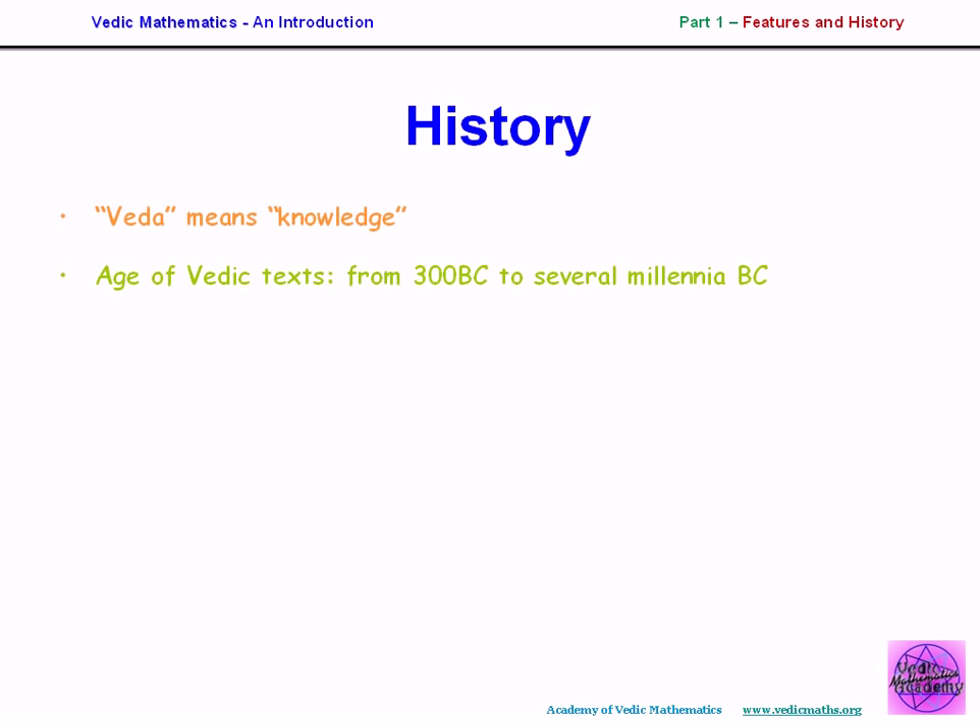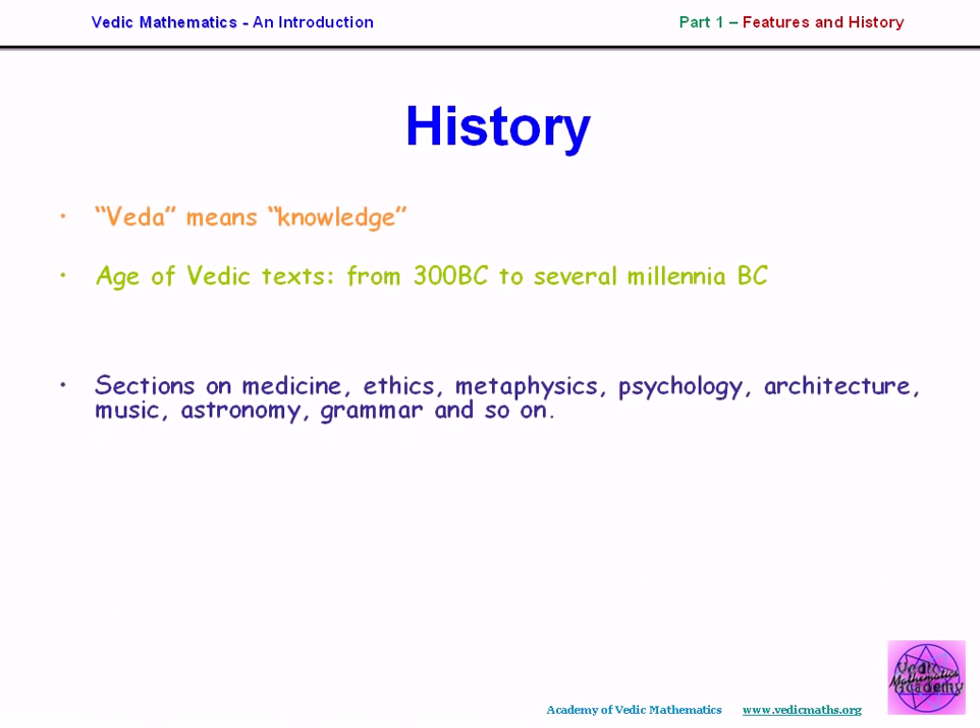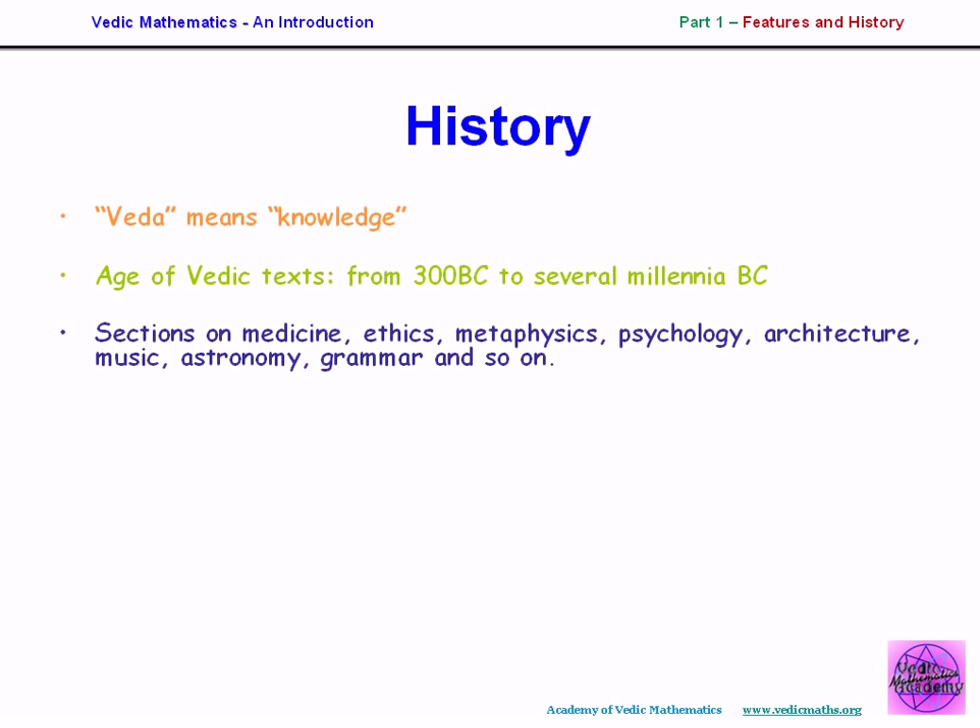The written Vedas are very old, passed on by word of mouth originally. These texts were discovered about a hundred years ago by western historians, who were amazed at the depth of knowledge contained in them. There were sections on ethics, metaphysics, psychology, and so on, and also some sections on Ganita sutras — that means mathematics. But when scholars looked at these Ganita sutras, they couldn't discover any mathematics within them.